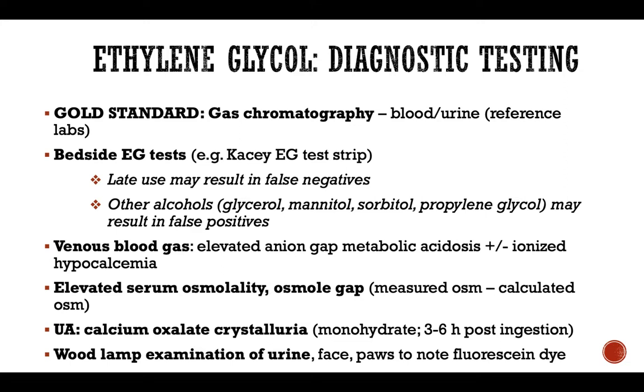Another finding that may help is the presence of calcium oxalate crystalluria, specifically calcium oxalate monohydrates. They don't appear right away and usually take a few hours before you can see them in the urine, but it is a classic finding and definitely may be tested on your board exam. You can also use a Wood's lamp examination of the urine and patient's skin to detect any fluorescein dye, since antifreeze is the most common source of ethylene glycol and manufacturers often add fluorescein dye so leakage from a car can be detected. However, not all products contain fluorescein dye, and you may get false negatives if significant time has passed since exposure.